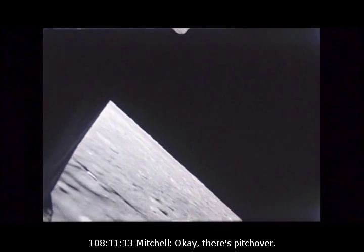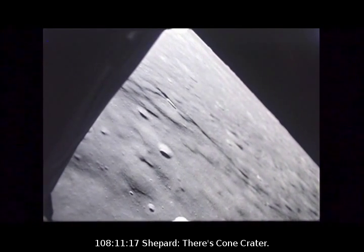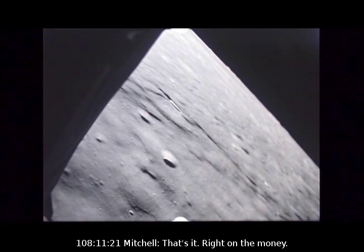10 seconds to go. 4. There's pitch over. 64, we have pitch over, Houston. There's 12. Right down. And there it is — right on the front end.